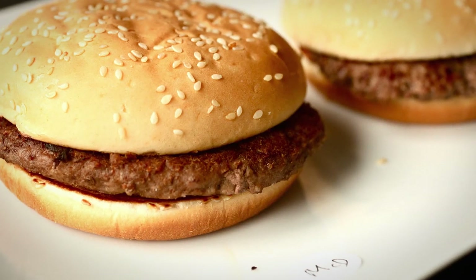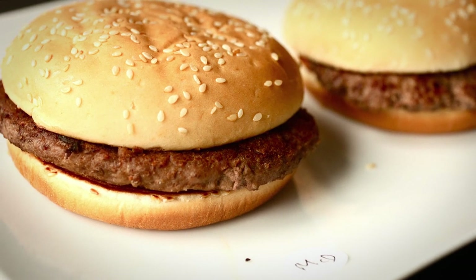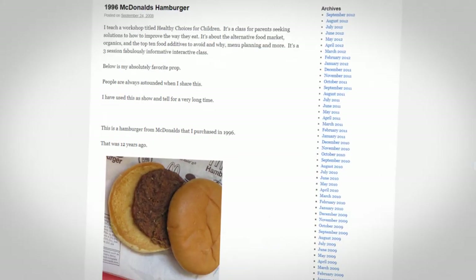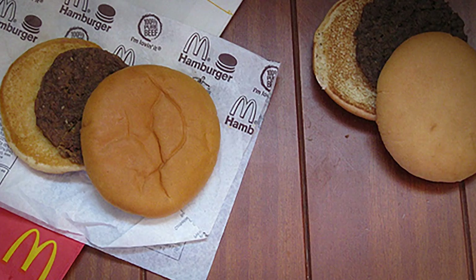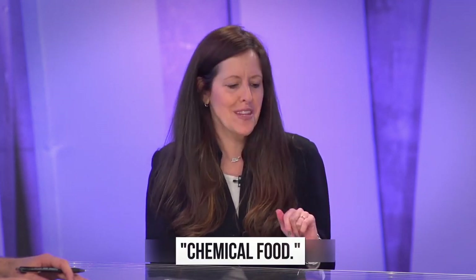It's well known that McDonald's hamburgers can last for years without showing any signs of decay. It started back in 2008, when Karen Hanrahan shared a photograph of a McDonald's hamburger she'd bought in 1996 on her blog, Best of Mother Earth. She took that photo in 2008, and the 12-year-old burger looked nearly identical to a fresh McDonald's burger. She then went on to explain that the reason the burger didn't rot was because it had absolutely no nutrition and was a chemical food.